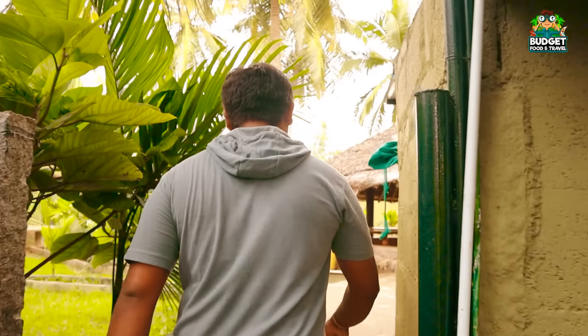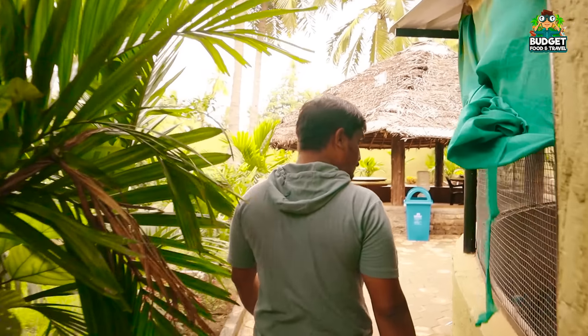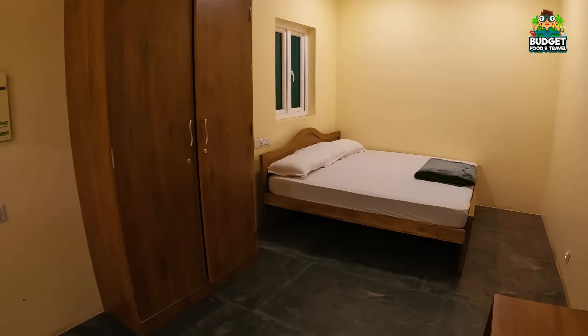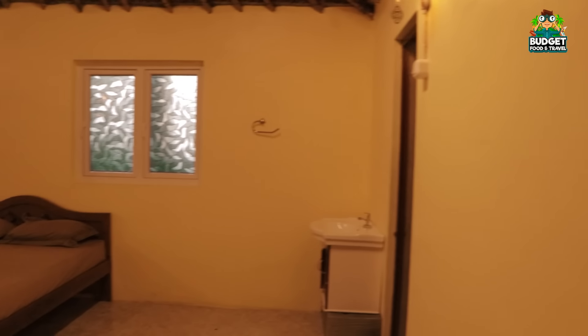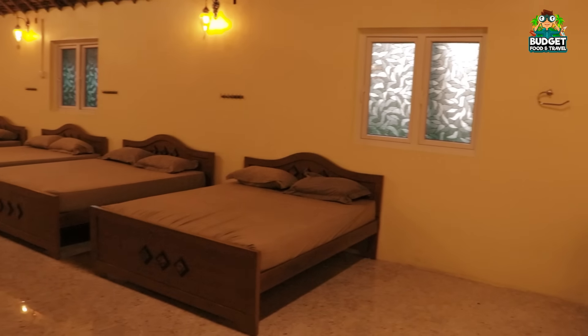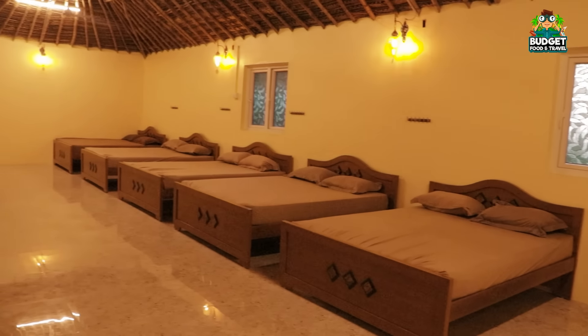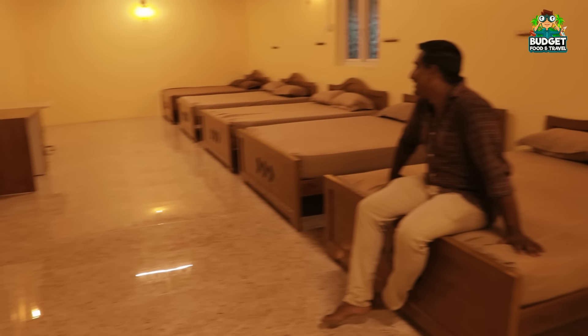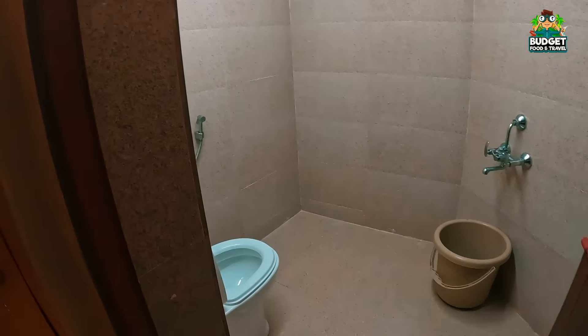At 4 o'clock, we have to check out. We have to check out the rooms. We have a very good house here.